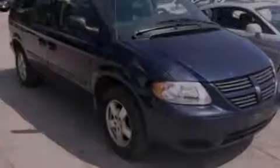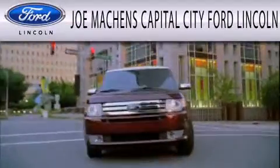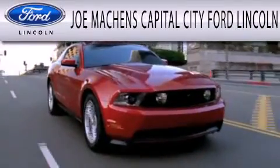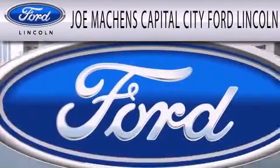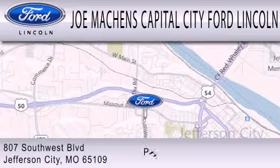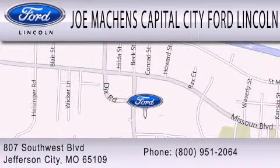Stop by today and test drive this vehicle for yourself. Joe Mockens Capital City Ford Lincoln is dedicated to doing everything possible to ensure the experience you have selecting your next vehicle is as pleasant as possible. We're located at 807 Southwest Boulevard in Jefferson City.